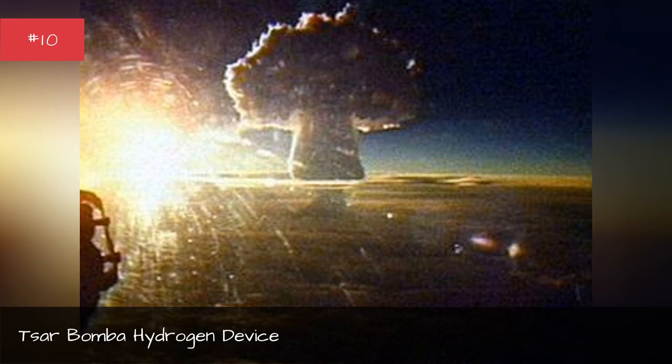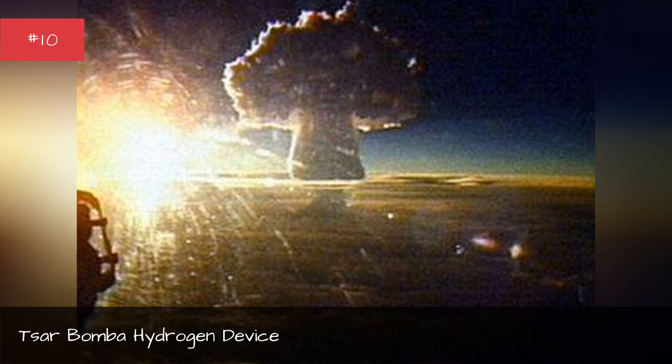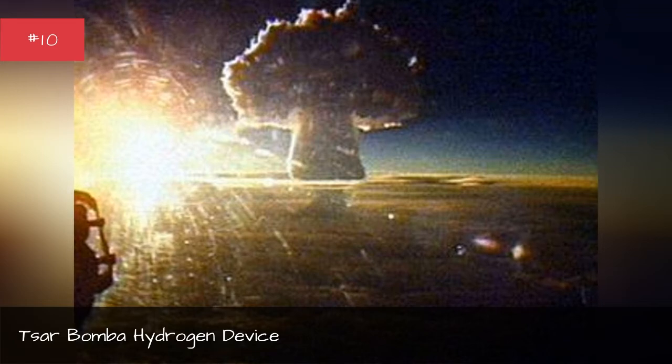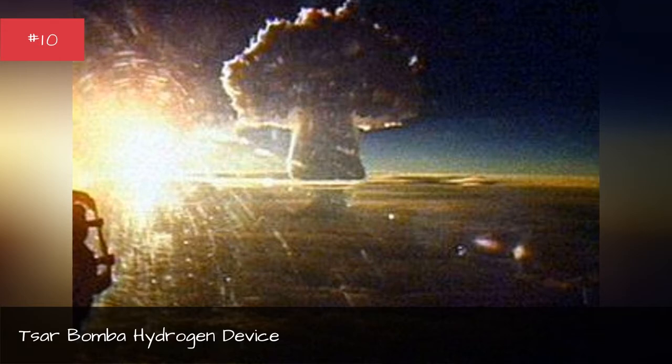Everything within 50 miles perishes within hours, and within 100 miles, within a couple of days. The mushroom cloud could be seen from 100 miles away, and the fallout could spread from New York to Colorado. But the Tsar Bomba was never so much a weapon as it was a statement to the West: beware the power of Mother Russia.